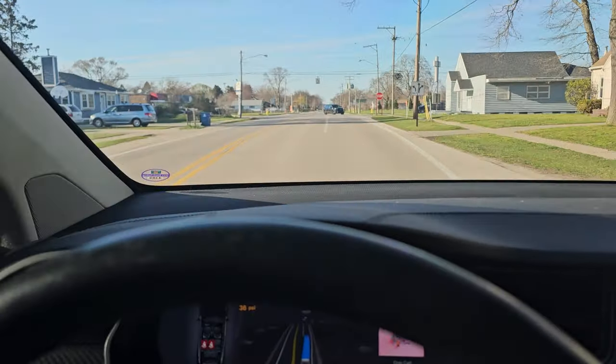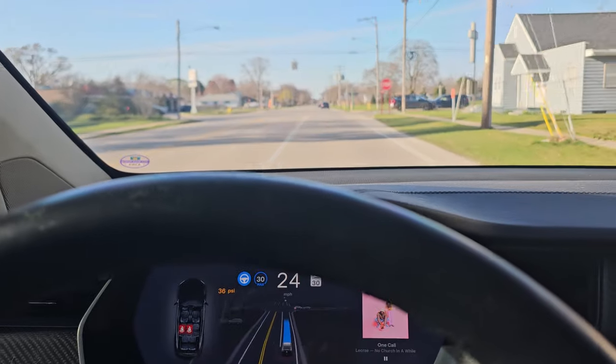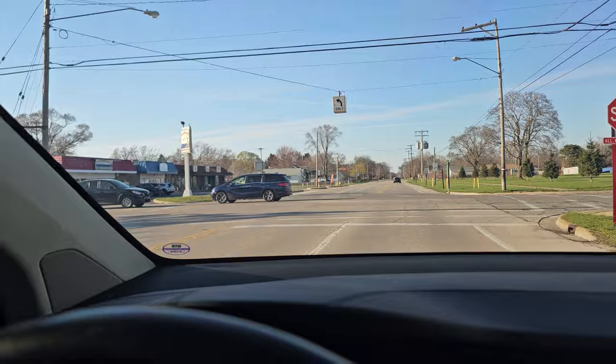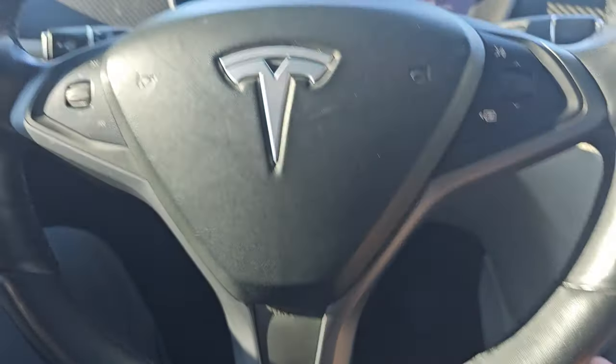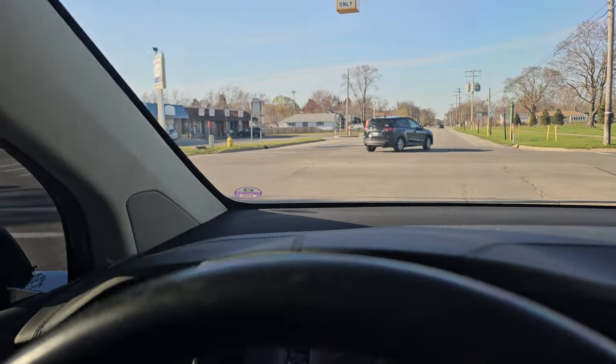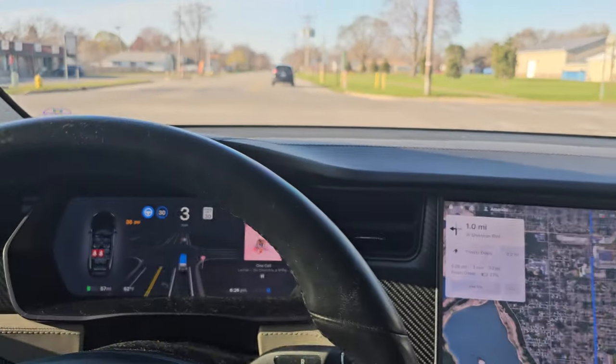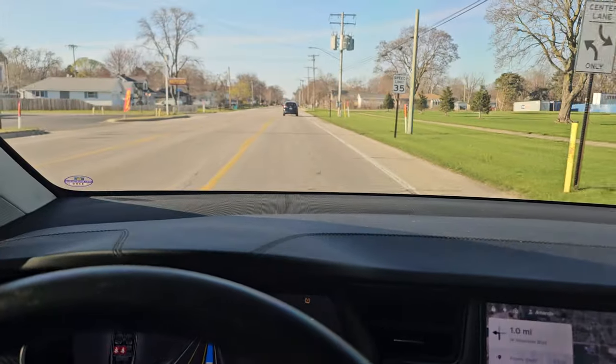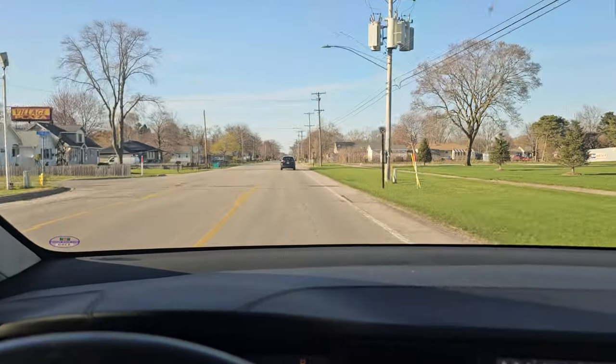Now it has to pick between the left-hand turn only lane and it knows we're going — okay. So another four-way stop coming up. Before we stop, I'm not touching anything. It's interesting.